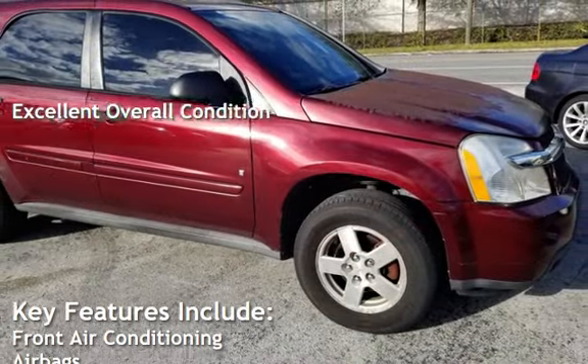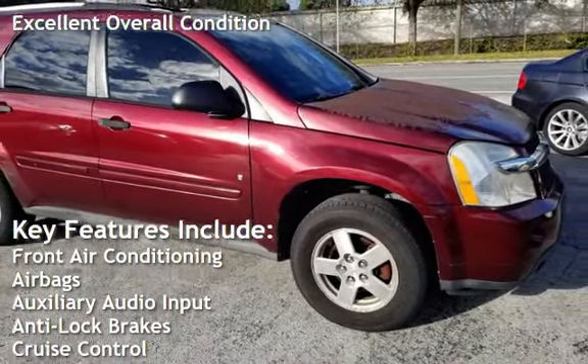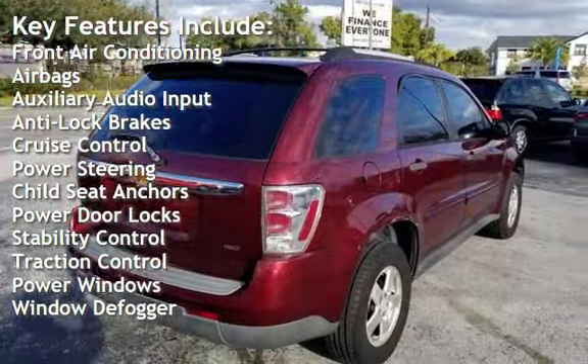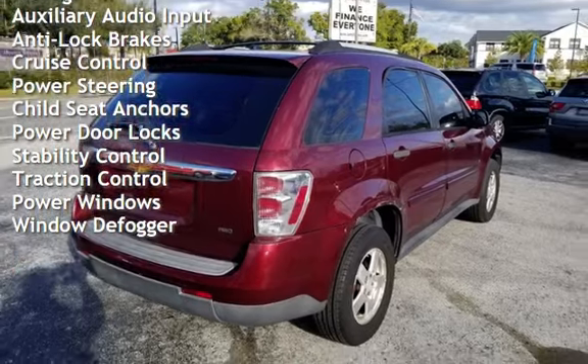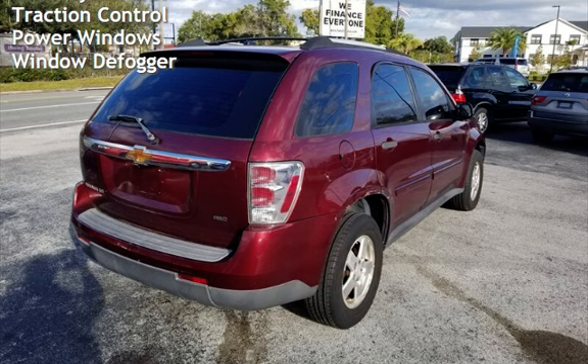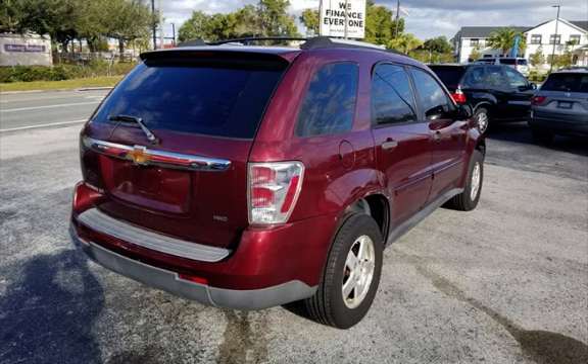Key features include front air conditioning, airbags, auxiliary audio input, anti-lock brakes, cruise control, power steering, child seat anchors, power door locks, stability control, traction control, power windows, and window defogger.